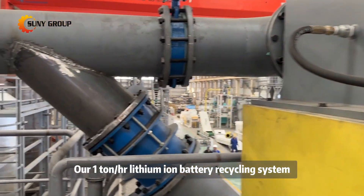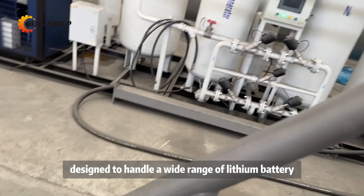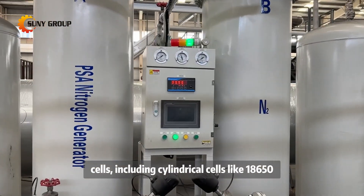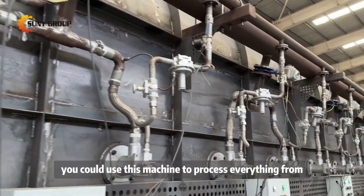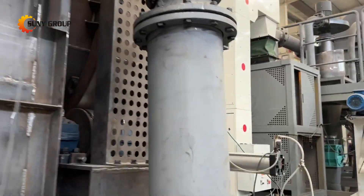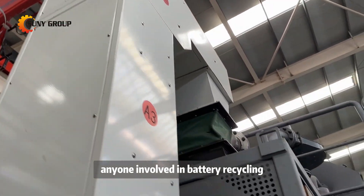Our 1 ton per hour lithium-ion battery recycling system is specifically designed to handle a wide range of lithium battery cells, including cylindrical cells like 18,650 batteries, pouch cells, and prismatic cells. For example, you could use this machine to process everything from EV batteries to consumer electronics waste. This versatility makes it a must-have solution for anyone involved in battery recycling.